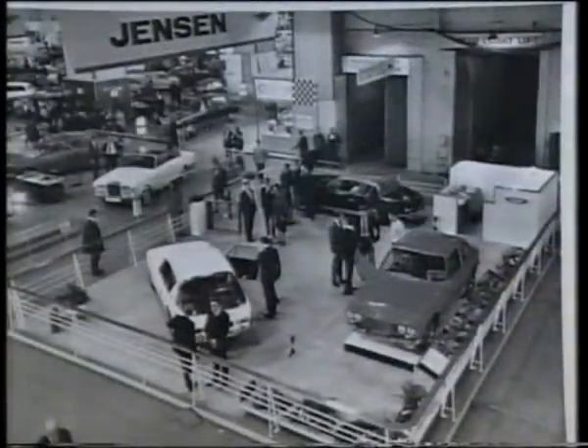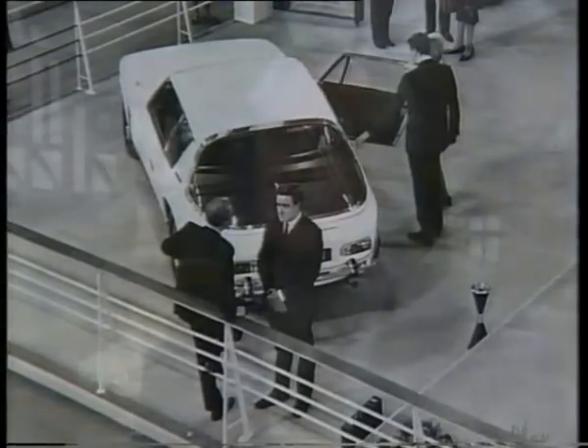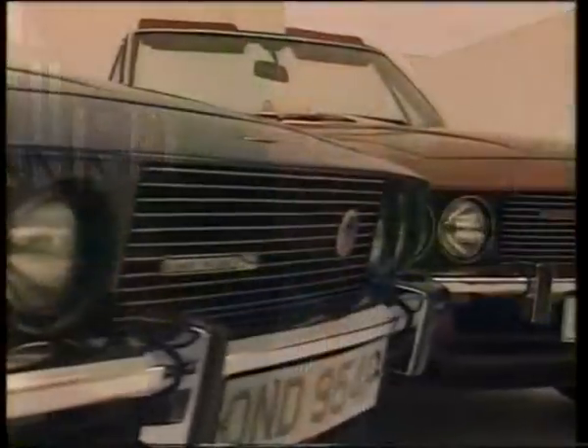When it was produced at the Motor Show in 1966, the thing that stood out was that here was this small, comparatively small company — Jensen — setting trends which nobody had ever believed was possible.